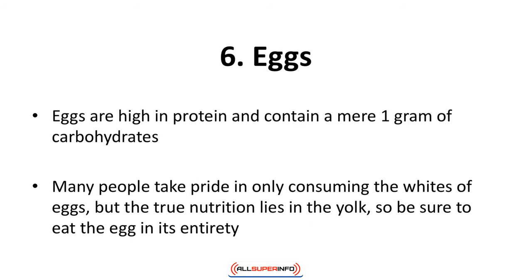Number six: eggs. Eggs are high in protein and contain a mere one gram of carbohydrates. As they are also inexpensive, they're ideal for anyone on a ketogenic diet. Eggs also make you feel full, thereby helping you eat less. Many people take pride in consuming only the whites of eggs, but the true nutrition lies in the yolk, so be sure to eat the egg in its entirety.